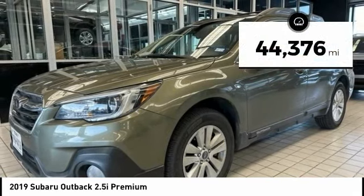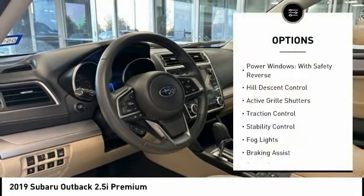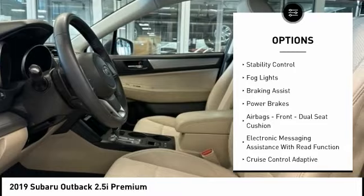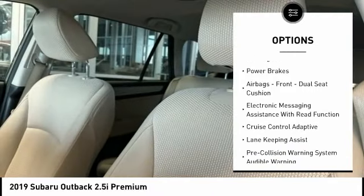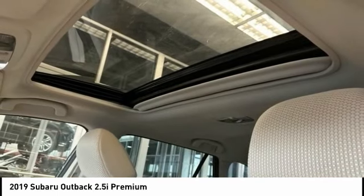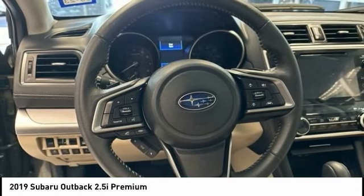This vehicle has less than 45,000 miles. Here are some of this vehicle's great options: power windows with safety reverse, hill descent control, active grille shutters, traction control, stability control, fog lights, braking assist, power brakes, airbags front, dual seat cushion, and electronic messaging assistance with read function.